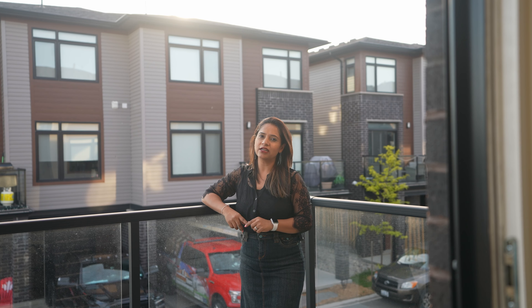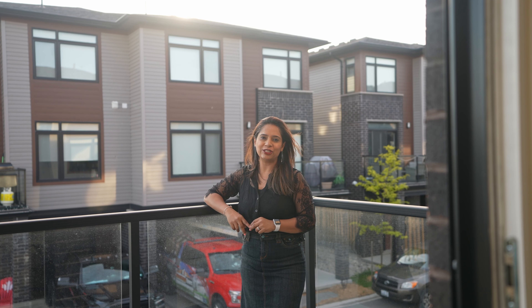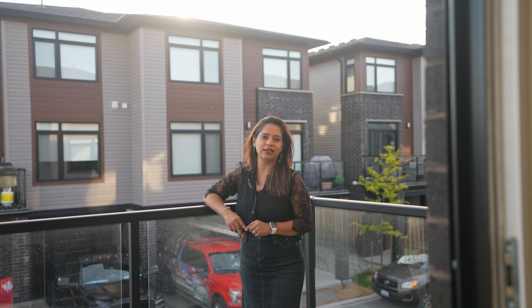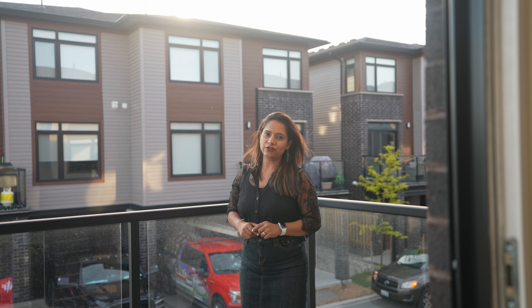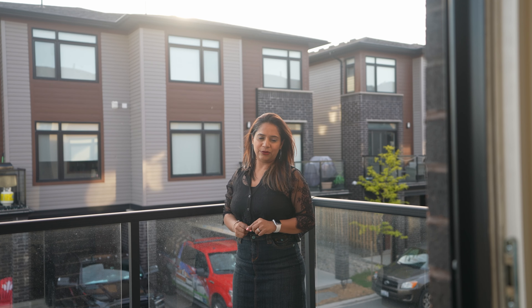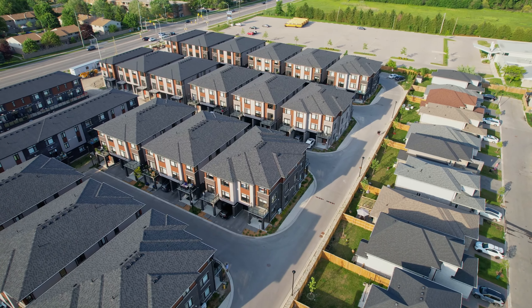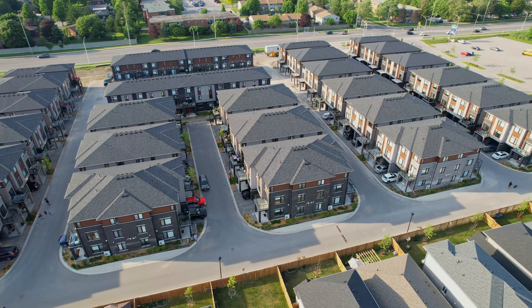This property is located close to Highway 401, schools, shopping center, recreation community, and all other amenities that you can think of. If you want to check this property, feel free to contact me at 519-933-8945. Tina Kuthari, Broker of Record at Shrine Realty Brokerage. Thank you.